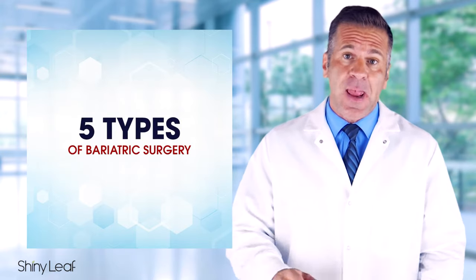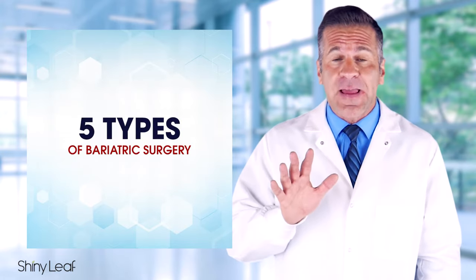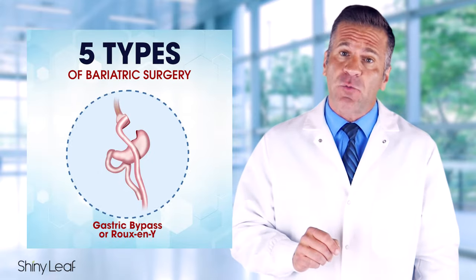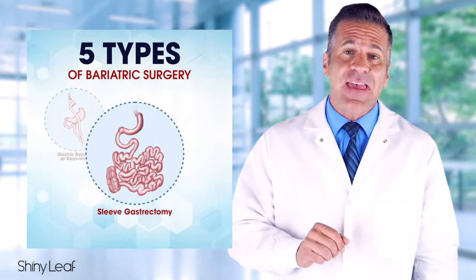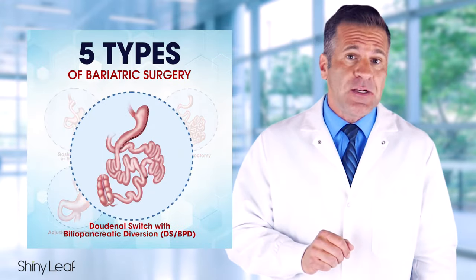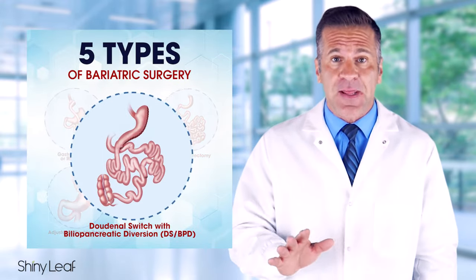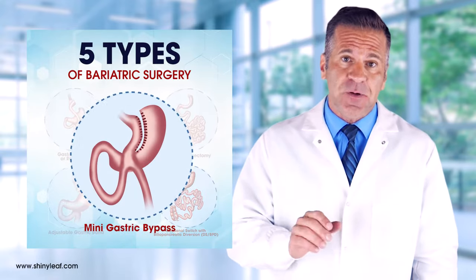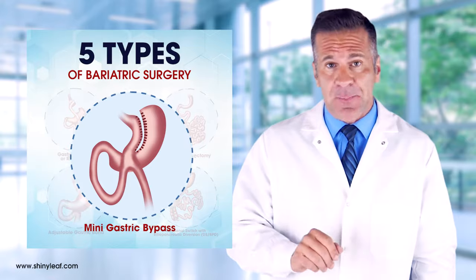There are five different types of bariatric surgery which apply either or both of the methods: gastric bypass or Roux-en-Y, sleeve gastrectomy, adjustable gastric band, duodenal switch with biliopancreatic diversion (DSBPD), and mini gastric bypass, which is becoming more popular now.